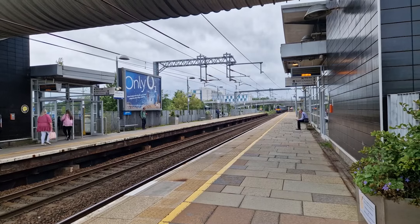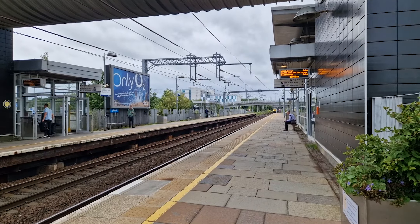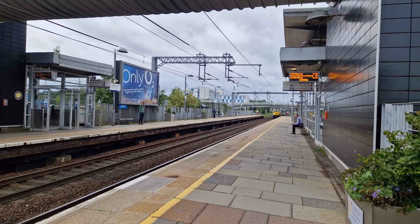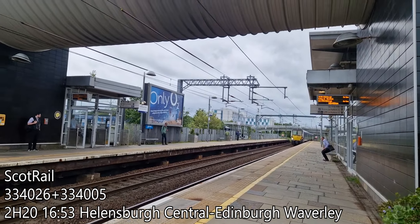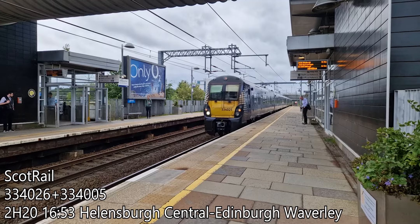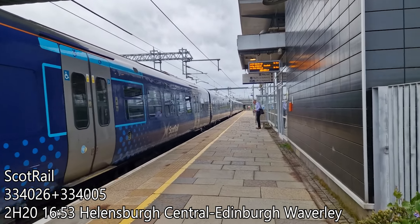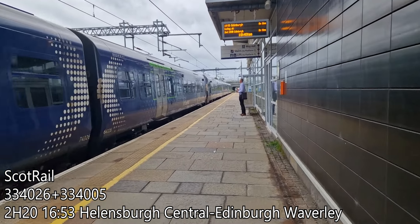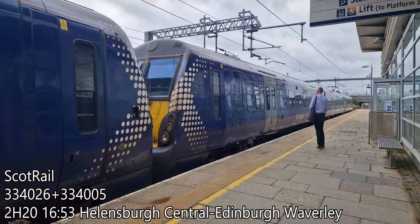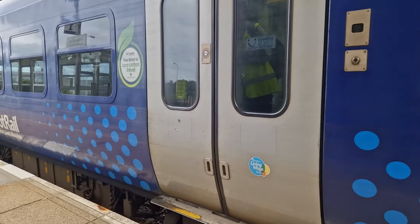My train is just arriving as we speak — we've got 334 026 and 334 05. We'll get in this unit to Carrick Hill Easter House. Let's board.